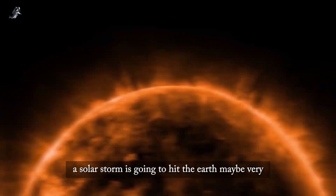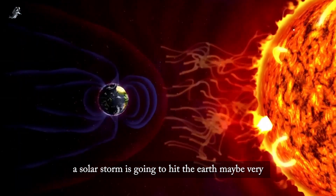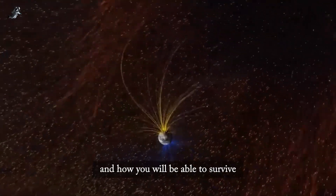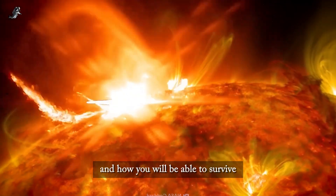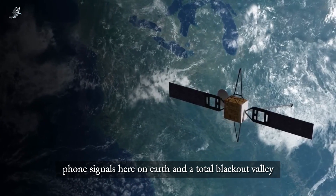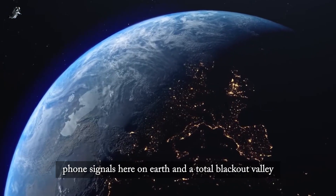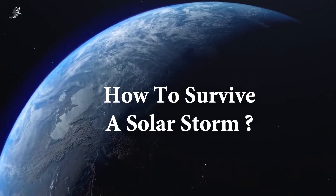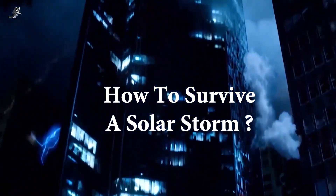A solar storm is going to hit the Earth, maybe very very soon. So do you know what to do and how you will be able to survive? It's going to shut off all the internet connection, phone signals here on Earth and cause a total blackout. Just imagine how you will survive a solar storm.